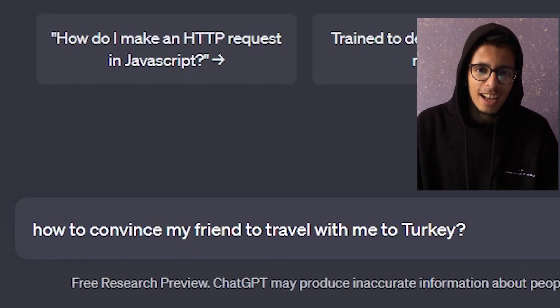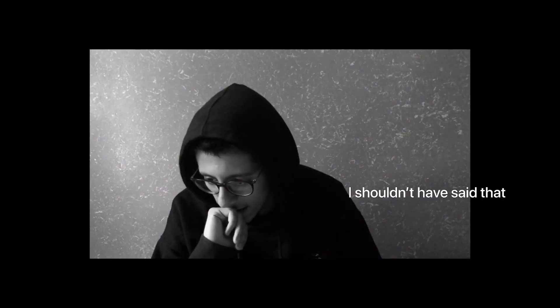Wow, did you see that? It's magic! Okay, let's talk about the struggles.